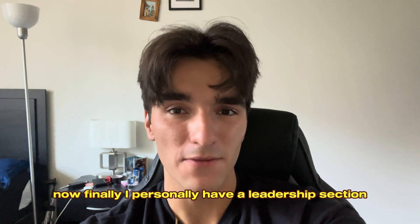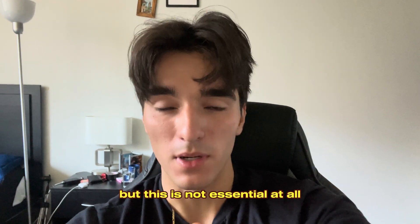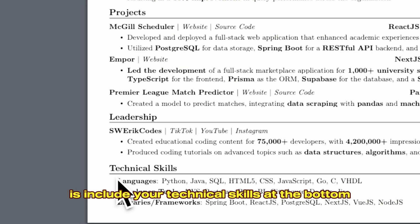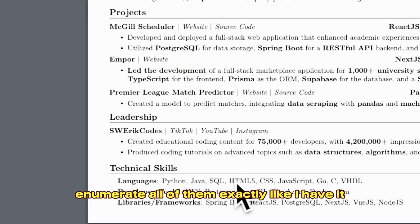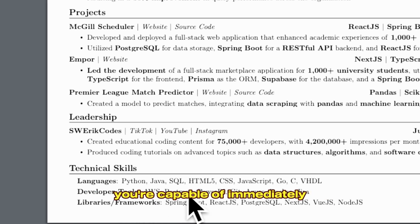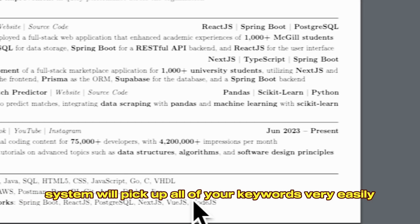I personally have a leadership section because I'm using this resume to apply to big tech roles, but this is not essential at all. What you should do, however, is include your technical skills at the bottom. Enumerate all of them exactly like I have it, because that way not only can a recruiter see everything you're capable of immediately, but the ATS system will pick up all of your keywords very easily.